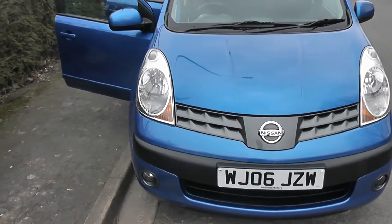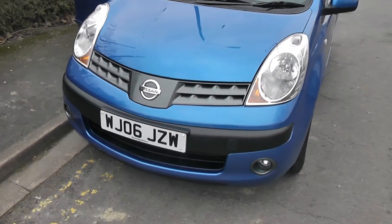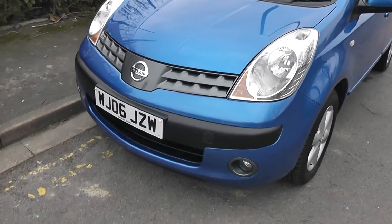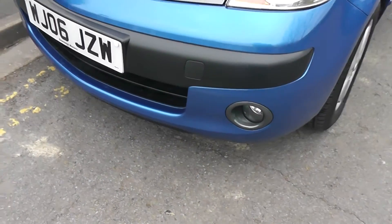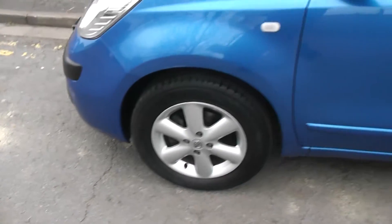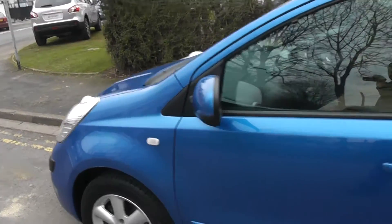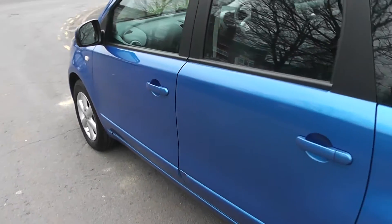This vehicle will be in tax band F, which equates to £135 of road tax per year, and it's in insurance group 10. The SE has lots of exterior features which include the front fog lamps, 15-inch alloy wheels, body-coloured door mirrors, door handles and side trims, and it's a five door vehicle also.